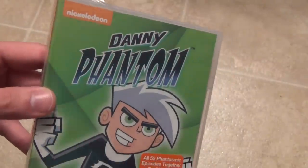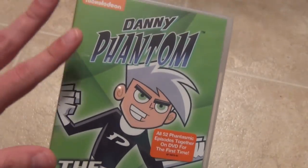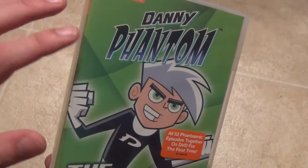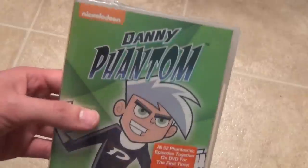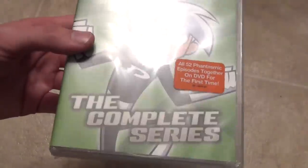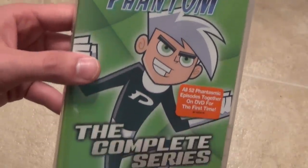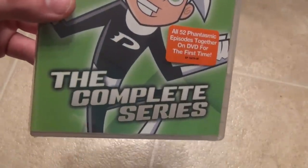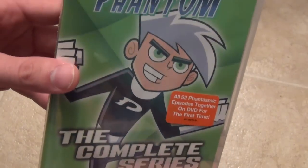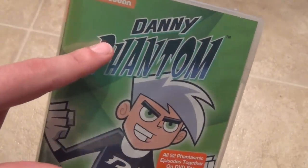This is a title I never originally planned on picking up ever, because I don't really care too much about this show. I am curious to watch it at least once, at least a few of the episodes. But I kind of just wanted to buy this because I wanted to have every Nickelodeon release from Shout Factory. The last two I had to get were Hey Dude and Danny Phantom.